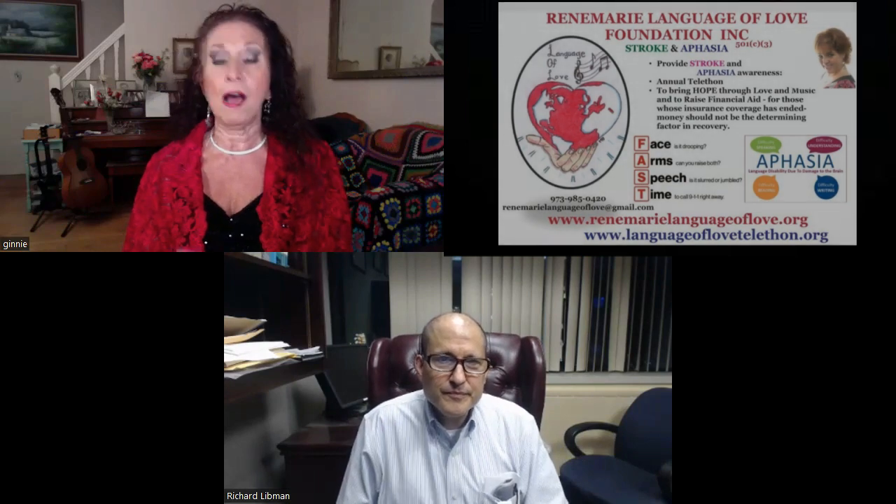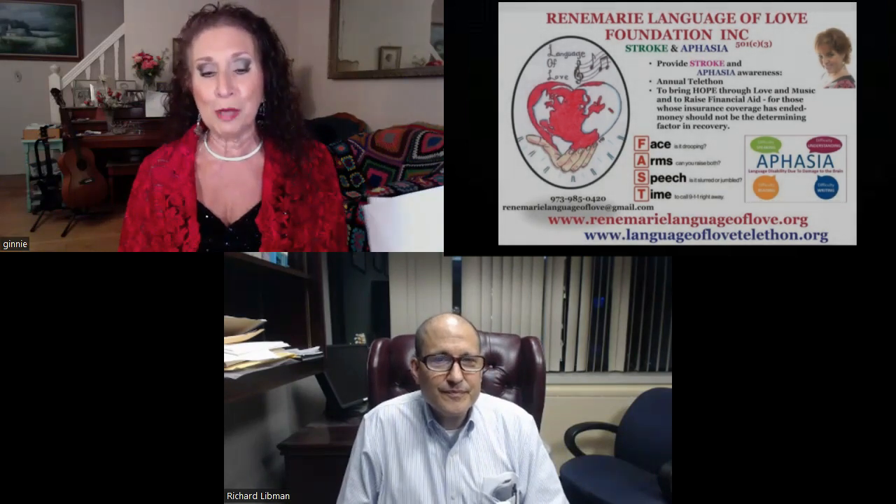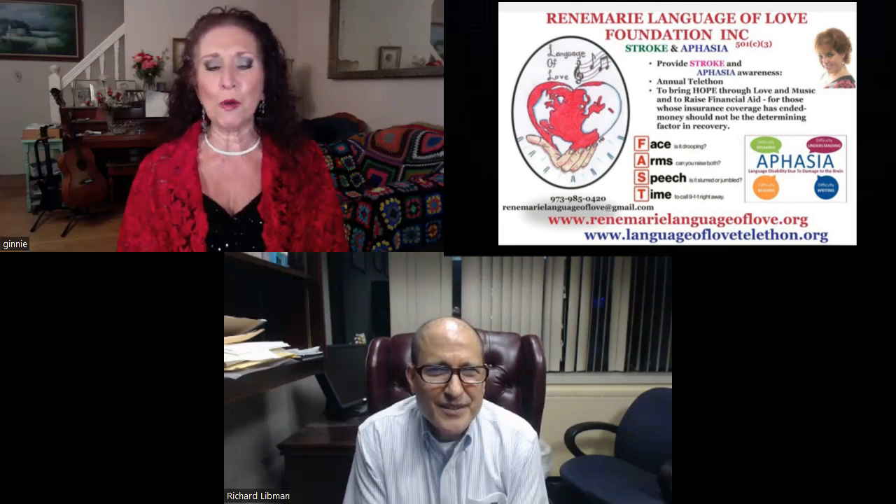I would like to introduce Dr. Richard Libman. He is the Vice Chair of Neurology at LIJ Medical Center, Chief of Vascular Neurology, and Professor of Neurology at the Zucker School of Medicine, Hofstra Northwell. Welcome, Dr. Libman. It is terrific to see you again, and we thank you so much for your continued contributions to our telecom. Thank you very much, Ginny, and it's a pleasure to be here and to see everyone again.